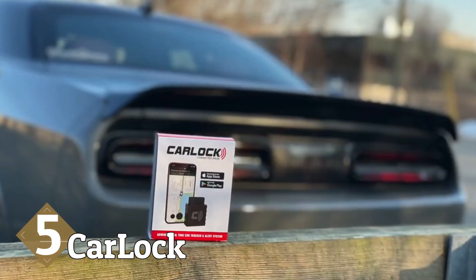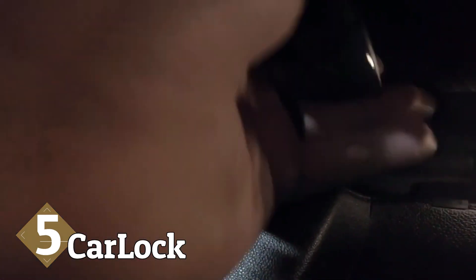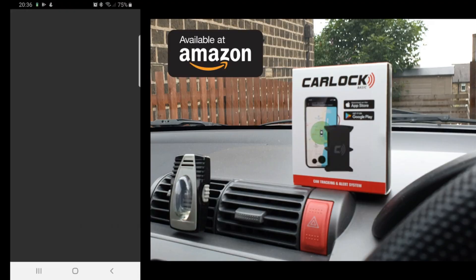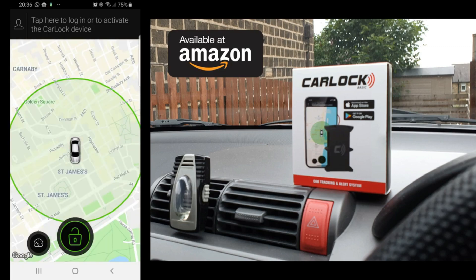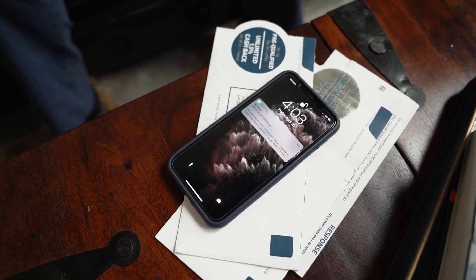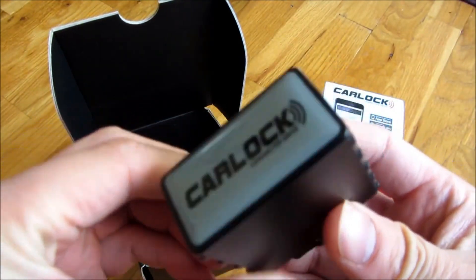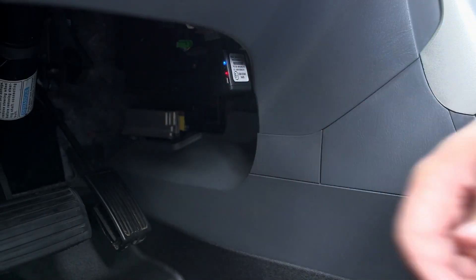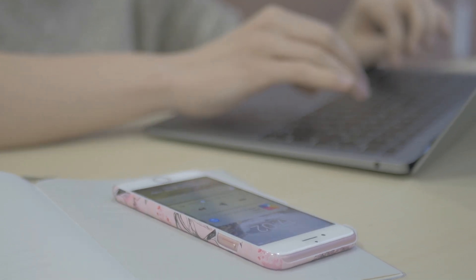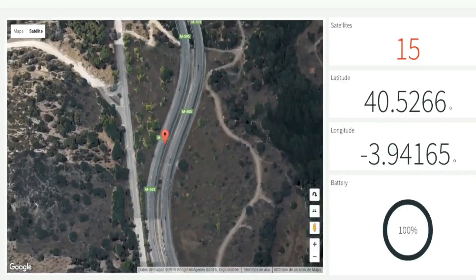The fifth and final OBD tracker on our list is CarLock, advertised as the most advanced real-time GPS car tracking and alert system. CarLock has slowly become one of the top-selling real-time GPS trackers on Amazon. Its plug-and-play design is similar to the Connect OBD tracker, but it only updates every 30 seconds — ten times less frequent than Connect. The cost for a year of CarLock service with 100 SMS notifications is $139, not including the device itself. When compared to Connect, which offers three-second updates and unlimited SMS and email notifications, it is easy to see which product is superior.